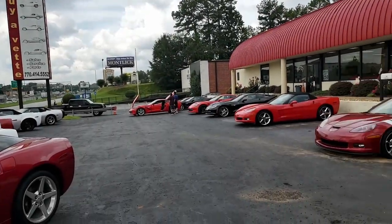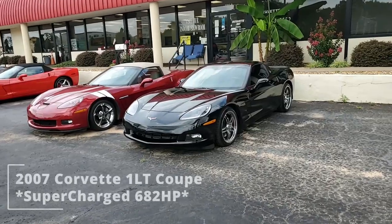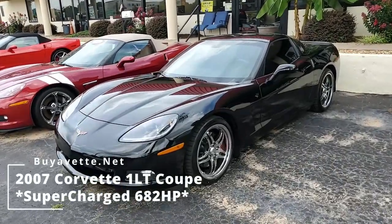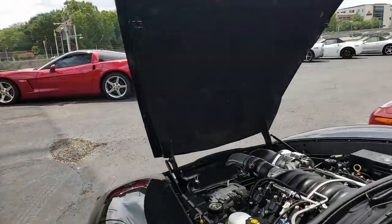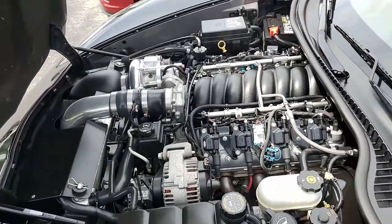Well, if it's a performance Corvette you're after, you would like this 2007 Chevrolet Corvette 1LT Coupe — supercharged, 682 horsepower — could be the car for you. Beautiful Corvette black on the exterior, it has an ebony interior, and under the hood, a 682 horsepower LS2 engine with six-speed manual transmission.